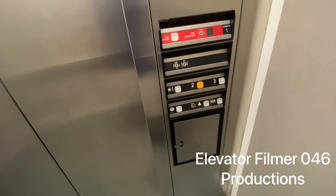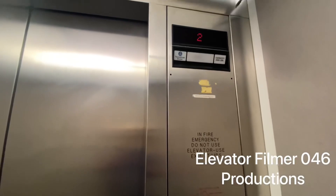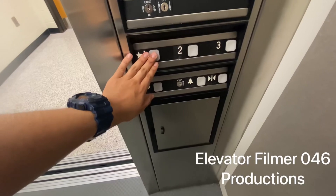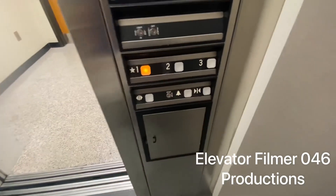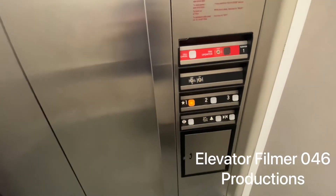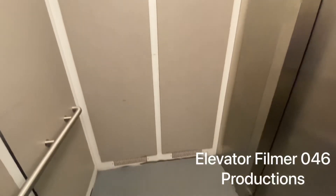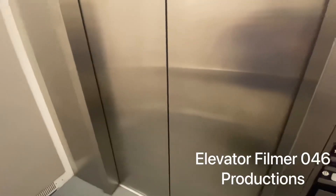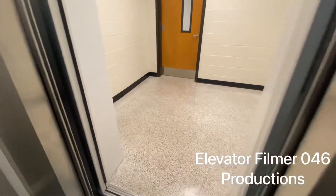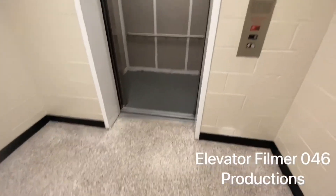Going up to two. And here we are. We will end the video at one. This thing is so nice and beautiful. And here we are at one. This one might have been installed between 1991 and 2001.